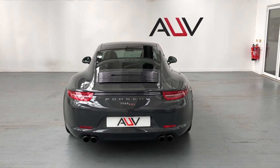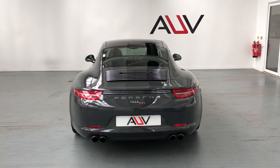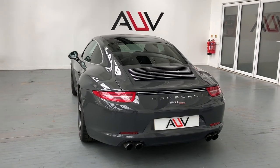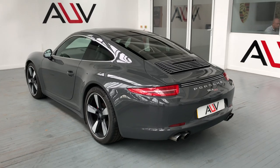Welcome one and all. We're going to take you around this lovely 991 50th Anniversary. This car is set in graphite grey and has covered 28,000 miles with a full service history.